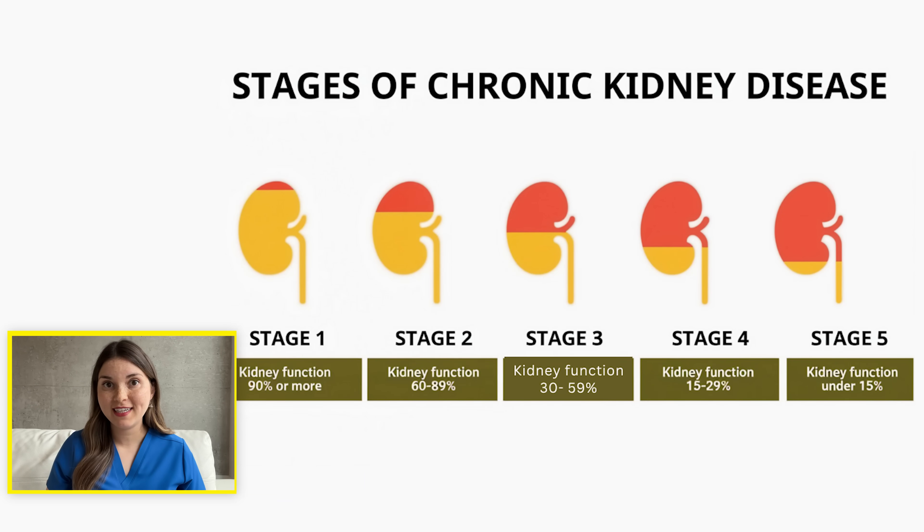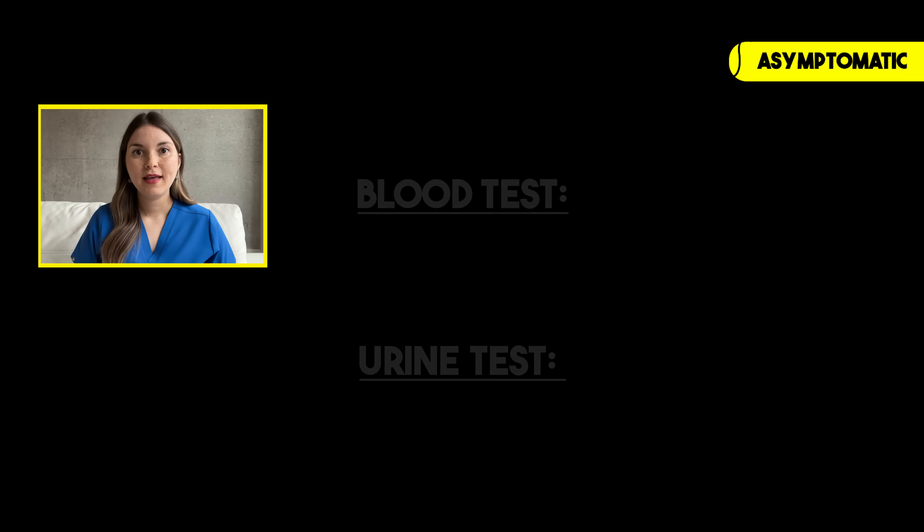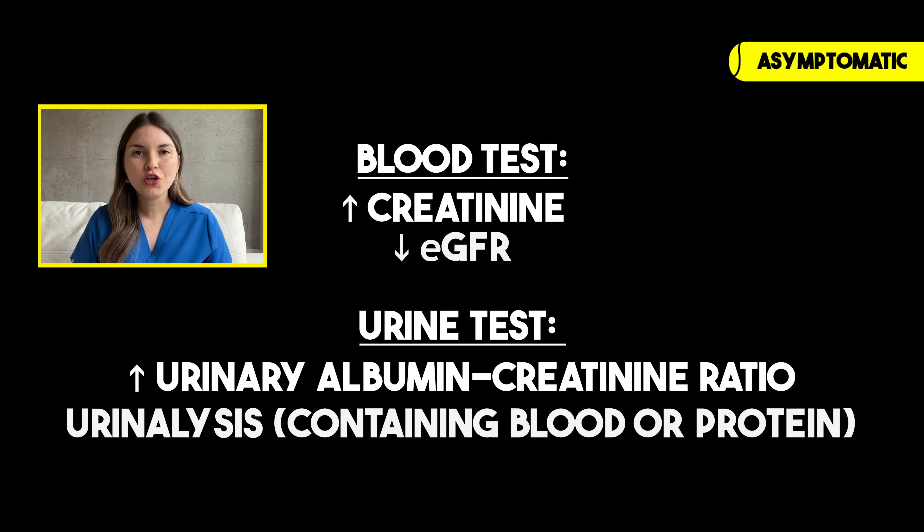And the last sign to mention is no symptoms at all. We classify chronic kidney disease into five stages, where one is the most mild and five is the most severe, where you're often starting dialysis. The truth is, many people won't notice any symptoms until they've already reached stage three. And if you find out earlier than that, it's often picked up incidentally on blood work or urine testing. So prevention is key.